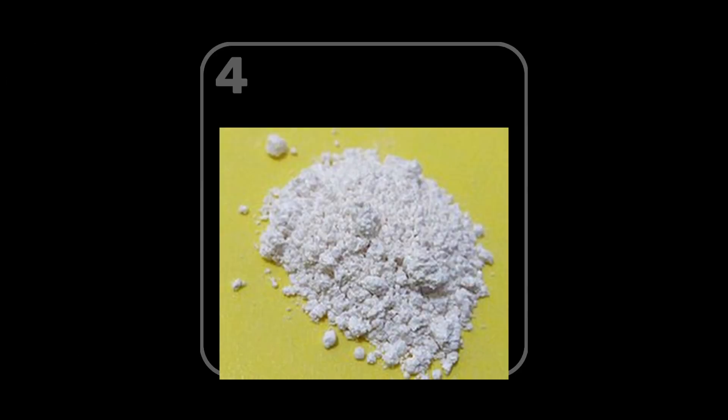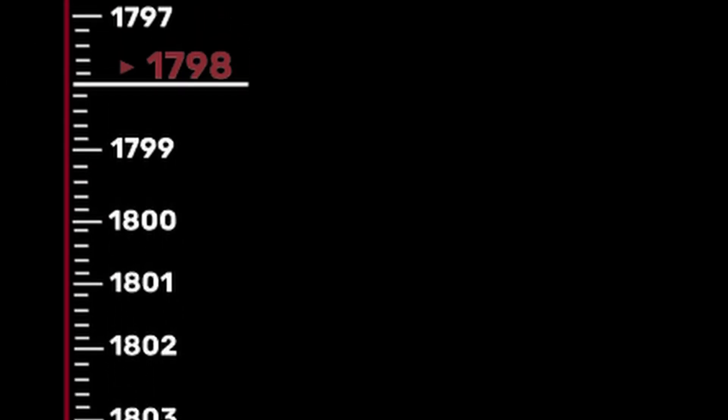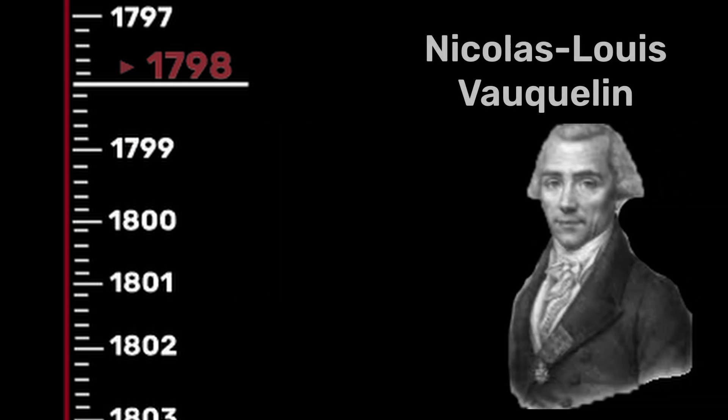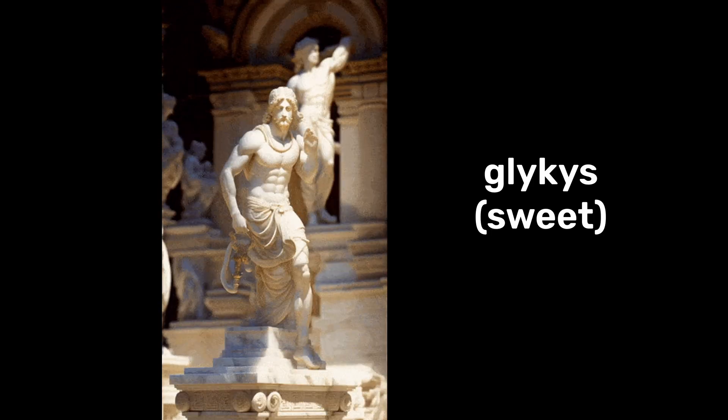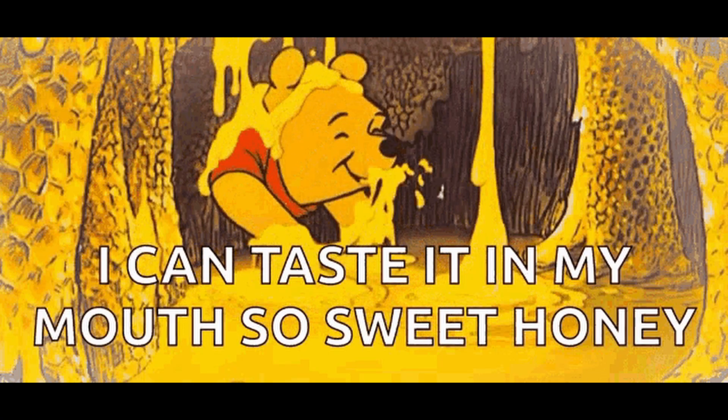Beryllium was first discovered in its oxide form in 1798 when French chemist Nicolas-Louis Vauquelin extracted it from the silicate mineral beryl.